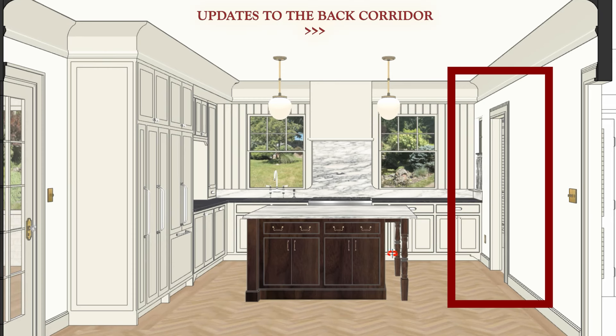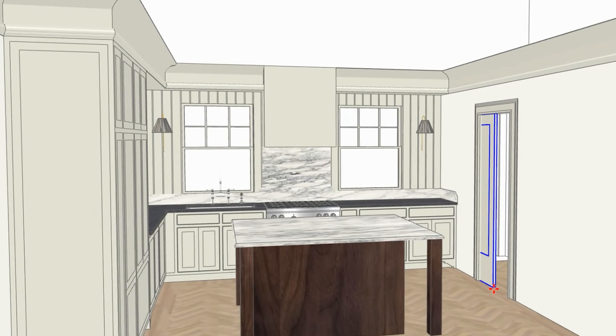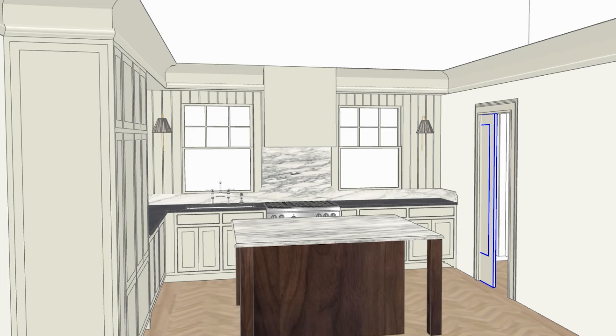The next big update is the area leading to the basement, powder bath, and backyard. I originally had a pocket door closing it off, but my husband — my client — worried it would feel tight, dark, and dungeon-like. I argued we'd have plenty of light from the corridor window, the backyard door cutout, and recessed lighting, so it wouldn't feel dark at all. He agreed, but of course his comment ate at me and I agonized over it.